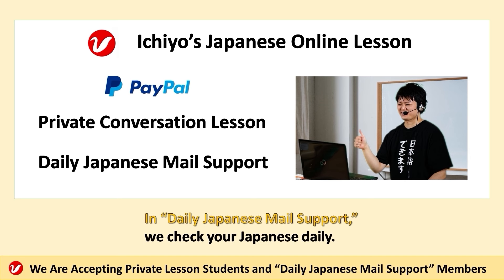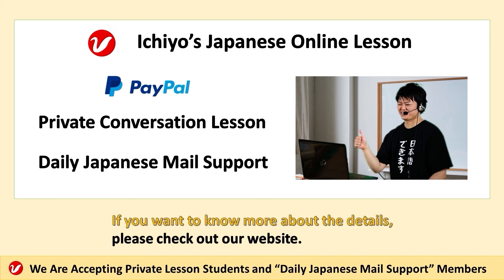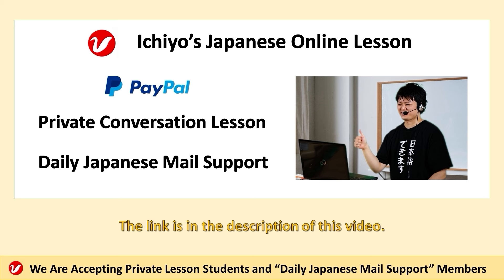In daily Japanese mail support, we check your Japanese daily. It also includes a Skype lesson. If you want to know more about the details, please check out our website. The link is in the description of this video.